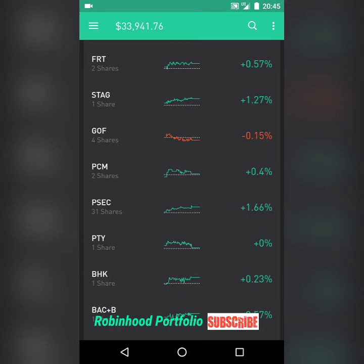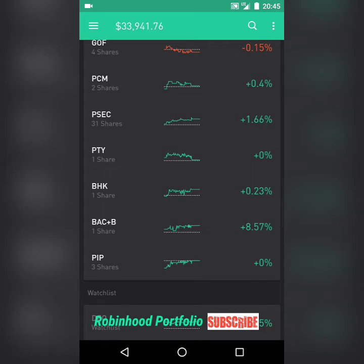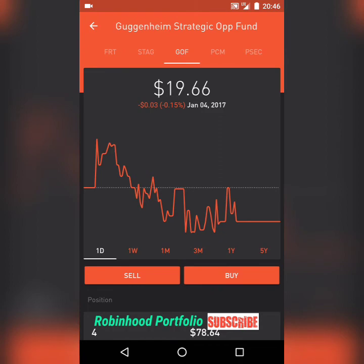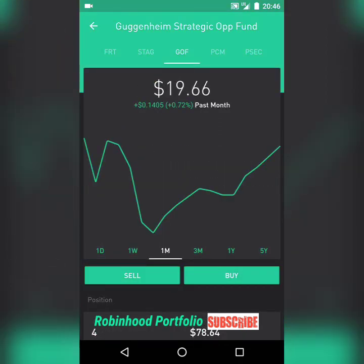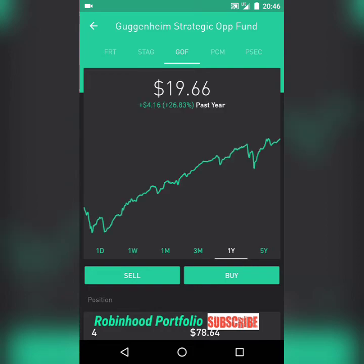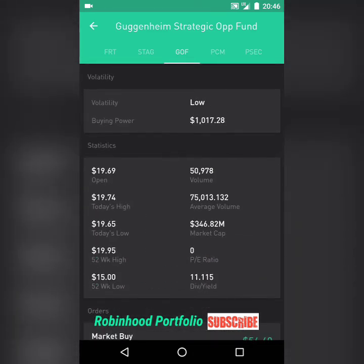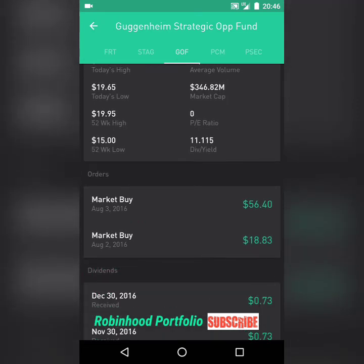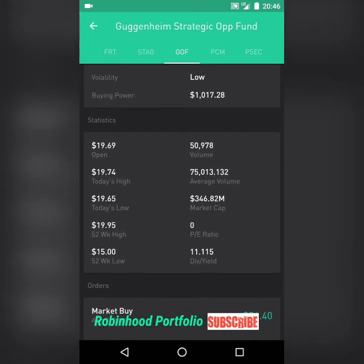I have a couple of real estate investment trusts in the green as well. At the bottom of my portfolio I have some closed-end funds that have surprisingly been doing very well for me. I figured these would be a little bit more speculative and risky, but they've been performing well overall. GOF here — a Guggenheim fund — is in the red today, but it's been performing very well over the last three months and one year, so I've been very happy with that fund.